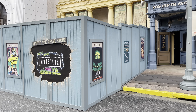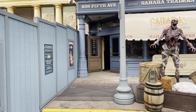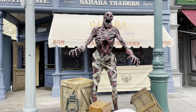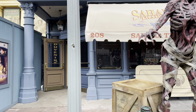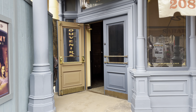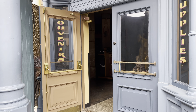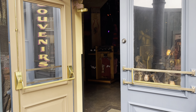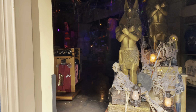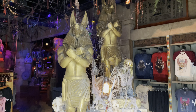A brand new Universal Studios Monsters tribute store has opened here at Universal Studios Florida. Hey guys, it's Annie with Universal Parks News Today and we're at Universal Studios Florida getting ready to take a full tour of their brand new store. It is a tribute store for the Universal Classic Monsters. It's amazing — they have done a fantastic job. It is opening day, it's not quite finished, but we're ready. We're excited. So let's check it out.